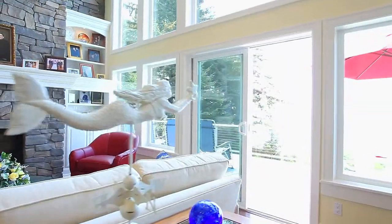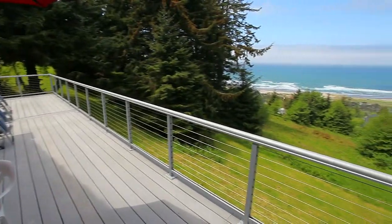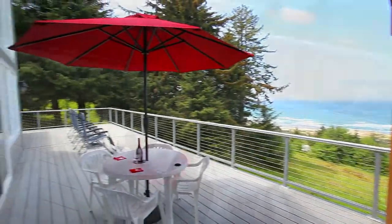Just step outside for your own private view of the Pacific and you'll find there's plenty of room — 2,300 square feet of deck space on three levels.